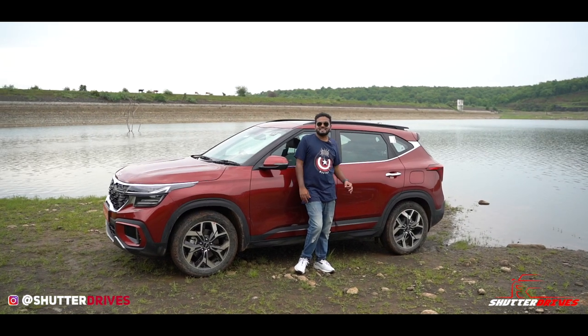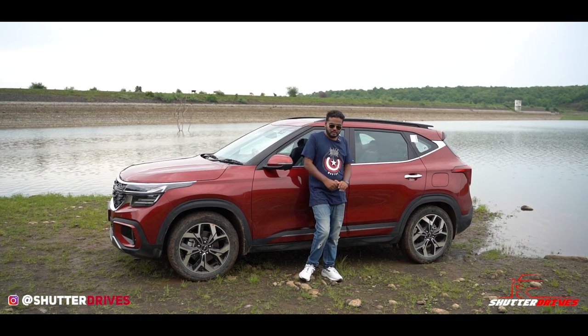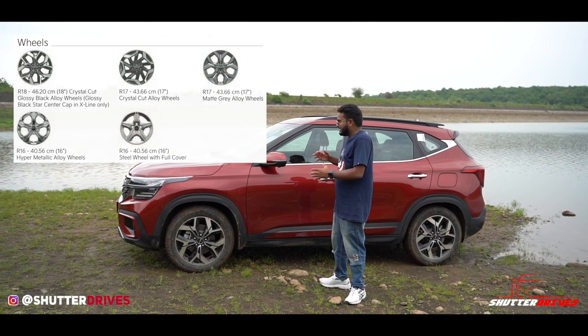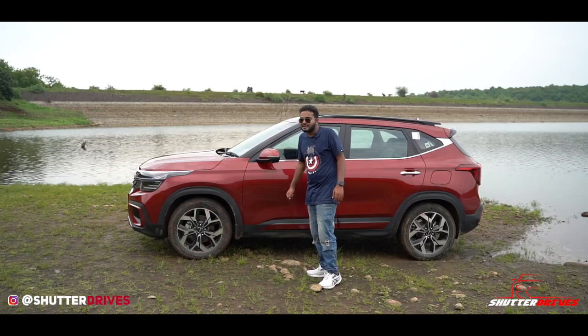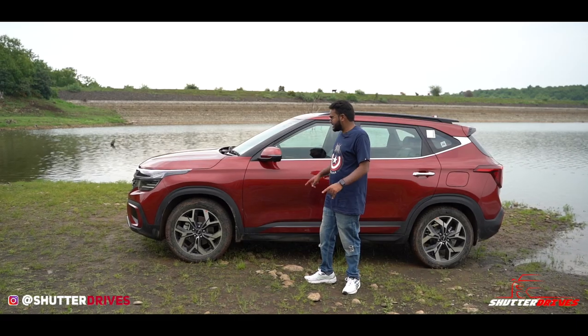The wheelbase is now 2610mm and Kia claims it's bigger than the competition. What's interesting is you get two different alloy size options for different variants. This is the GT variant with 18-inch alloys and the design looks pretty good. You also have cameras below the ORVMs on either side.